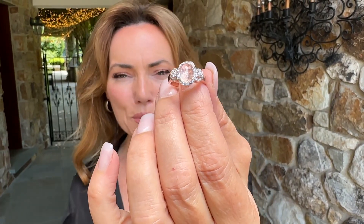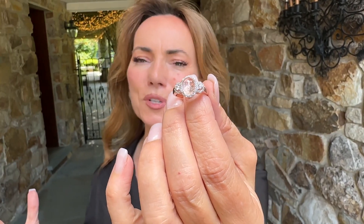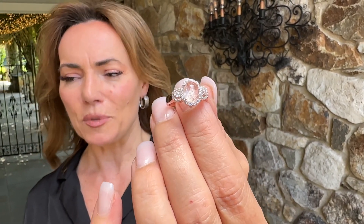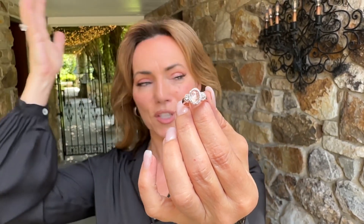Isn't this one of the most beautiful rings you've ever seen? In morganite — I love morganite, I just think it's a beautiful stone. It's a very popular stone, it's more of an exotic stone, you don't see it everywhere. Morganite is a gemstone that was actually named after JP Morgan, the financier from the industrial revolution era. It was named after him because he sent out the scientists — the geologists — that actually found morganite.